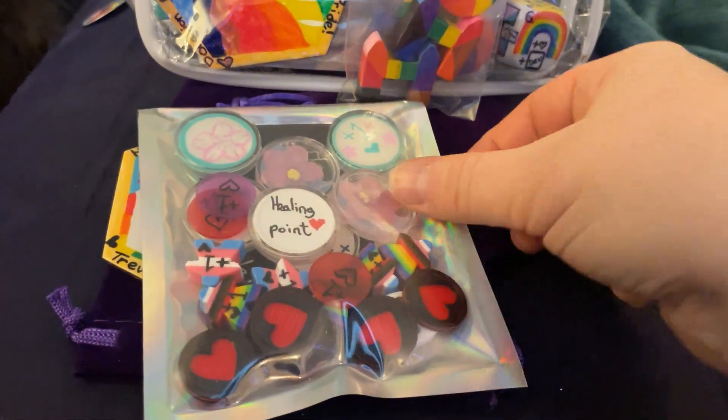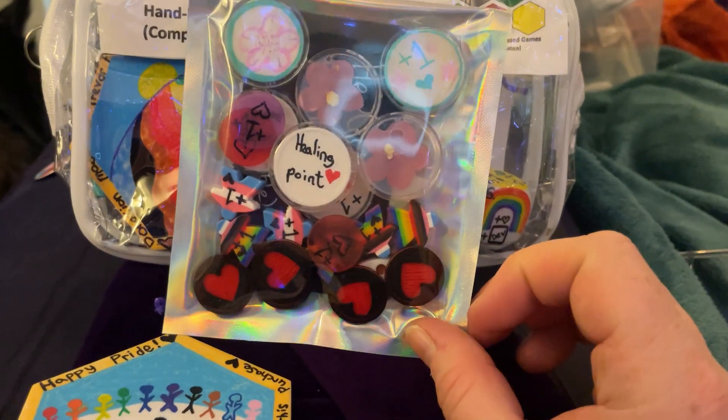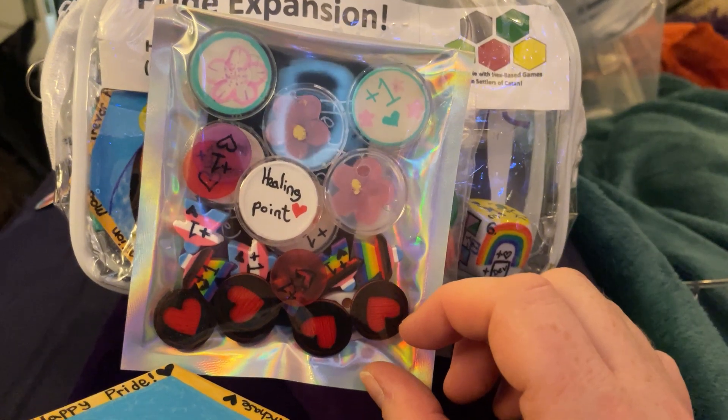We're looking at the Pride expansion. Here are the healing points. Healing points represent a step toward the light side of the force — you're enjoying art and beauty, you're doing something good for other people, yourself, or the environment.